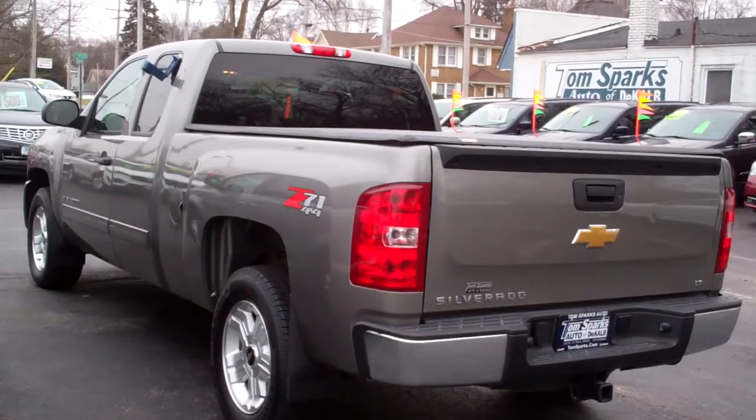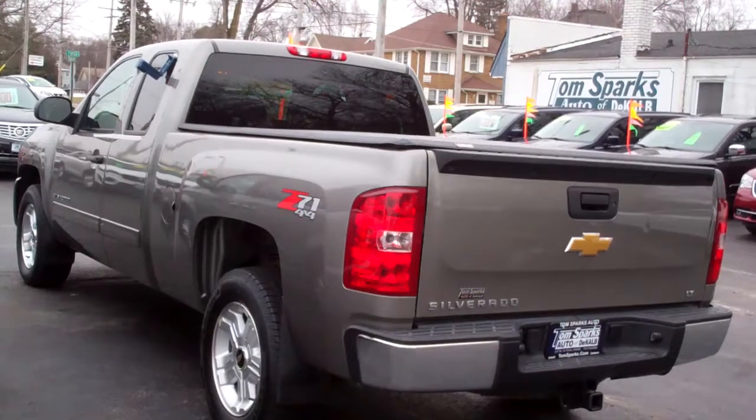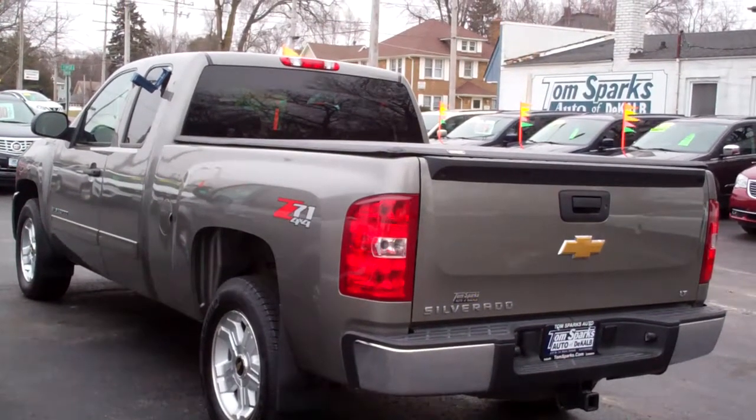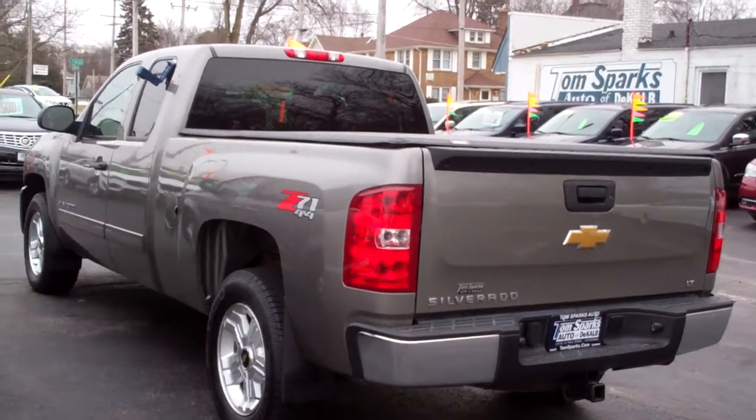It's a four wheel drive, eight cylinder, 5.3 liter, with plenty of get up and go, plenty of towing power.